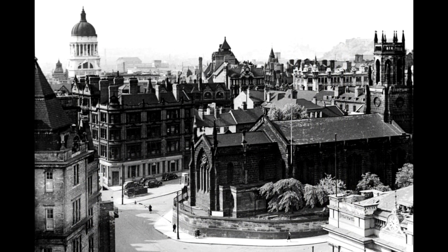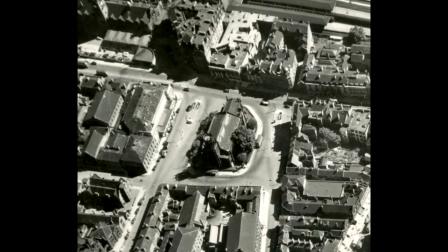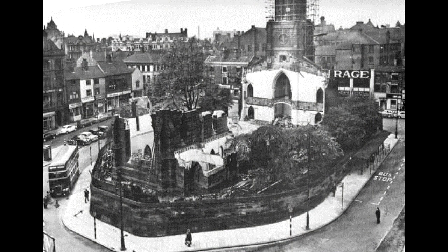The congregation, though, continued to decline, and eventually, despite a petition of some 16,000 people, the church was closed in 1956, shortly after it was demolished and the area redeveloped.